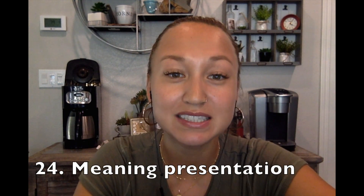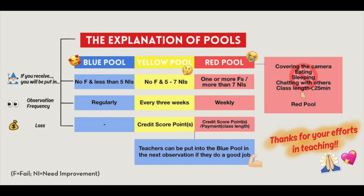Meaning presentation — presented meaning by reading or using certain things to make sure the student understands what content is being presented to them. So those are the 24 criteria. Depending on whether they deem you passed, needs improvement, or fail determines what pool you get put into. You can refer back to the graph that a teacher made — that would be helpful to look over.